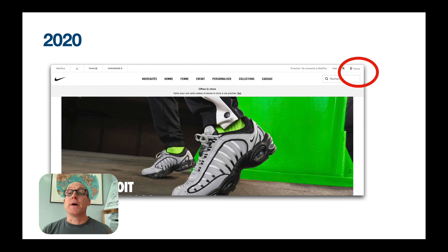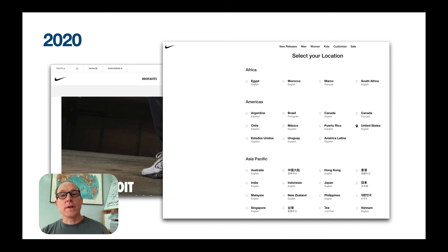Last year, Nike made a subtle change that I picked up on — they dropped flags. That's a wonderful thing, and it was a huge step forward. As you can see here, the global gateway menu is now just one static page with no flags. This was a positive step for Nike, and I was pleased to see the company do that.